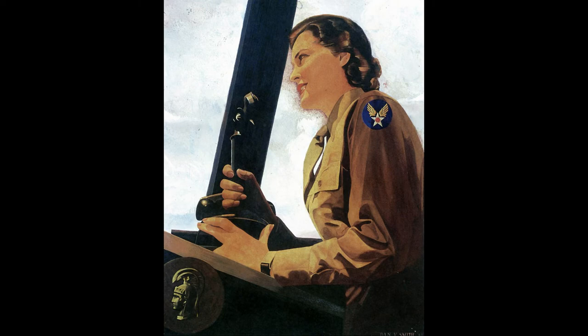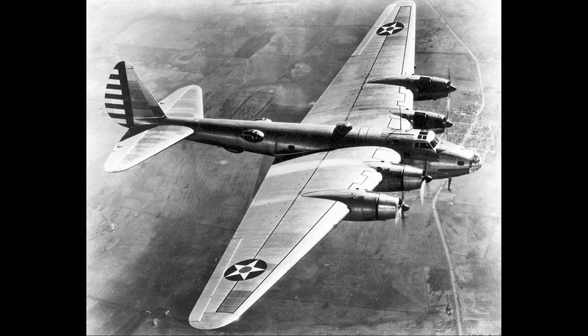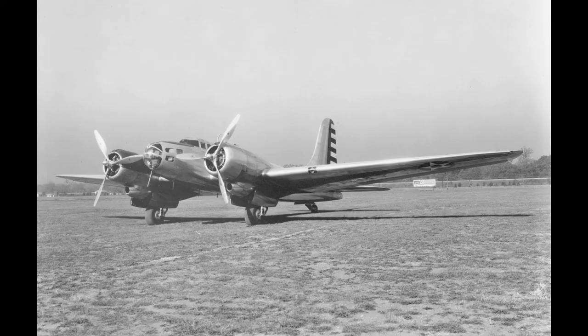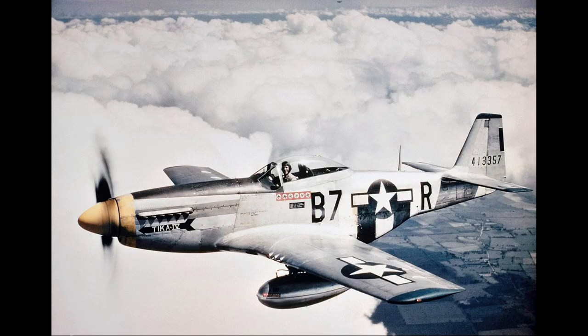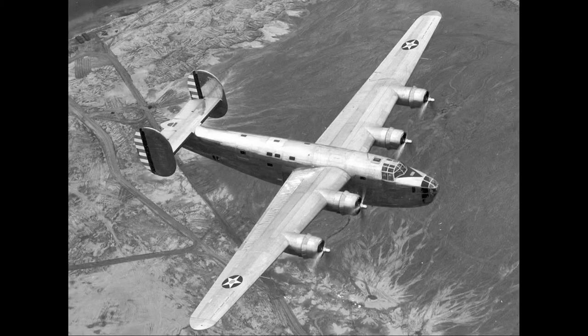In January 1943, at the Casablanca Conference, it was agreed that RAF Bomber Command operations against Germany would be reinforced by the USAAF in a combined operations offensive plan called Operation Point Blank. Chief of the British Air Staff, MRAF Sir Charles Portal, was put in charge of the strategic direction of both British and American bomber operations. The Casablanca directive stated that the primary object would be the progressive destruction and dislocation of the German military, industrial and economic system and the undermining of the morale of the German people to a point where their capacity for armed resistance is fatally weakened.